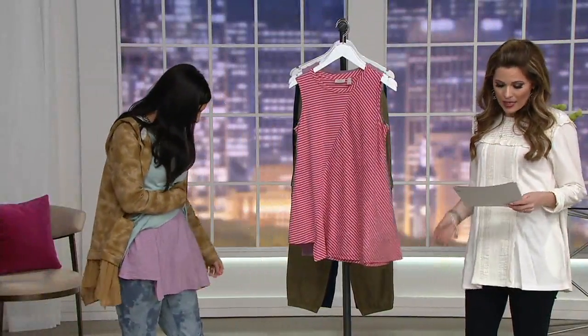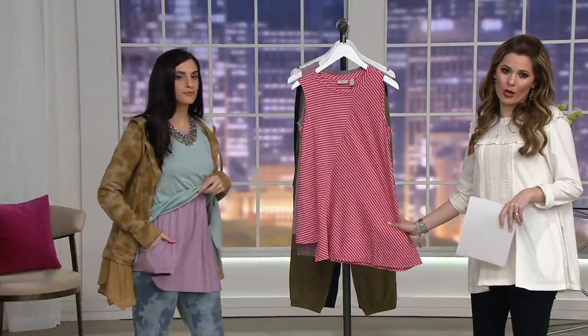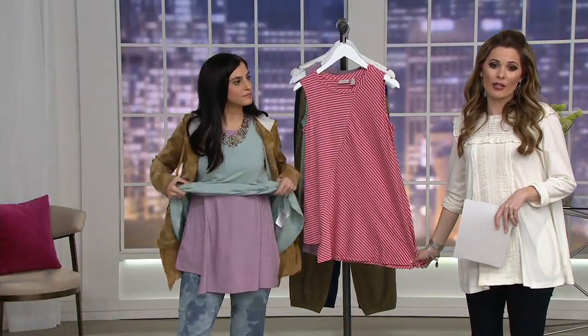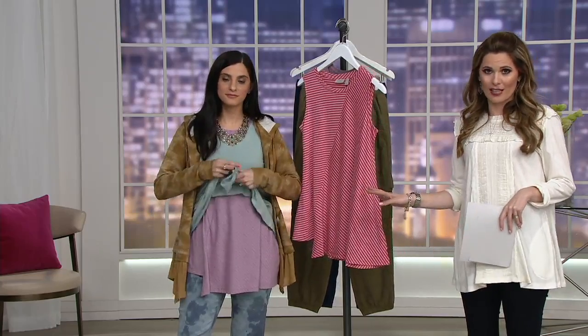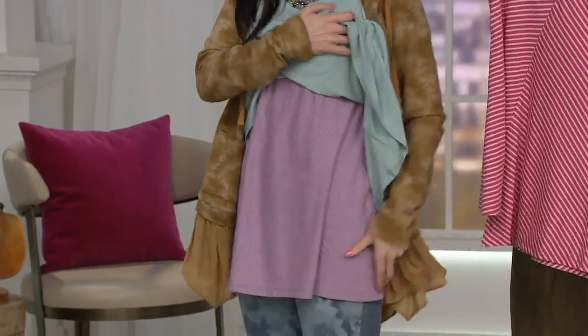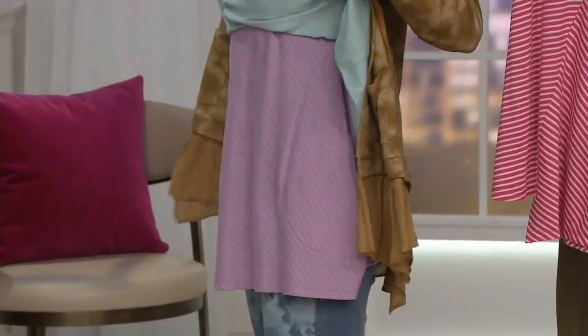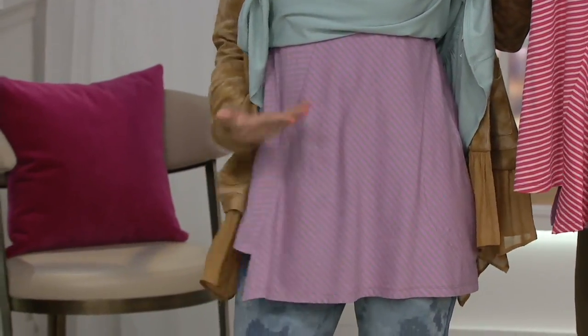This is a bra-friendly top with really fun designer details. This is the Logo by Laurie Goldstein stripe knit tank — it has an asymmetrical hem, which Jesse will tell us is flattering and fantastic. She's been wearing this the entire show. It is that perfect little underpinning, totally unique and different, and there are even pockets.